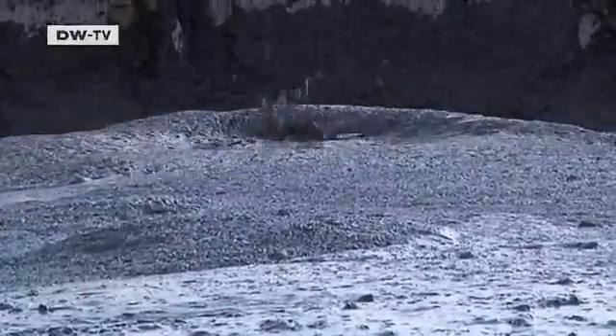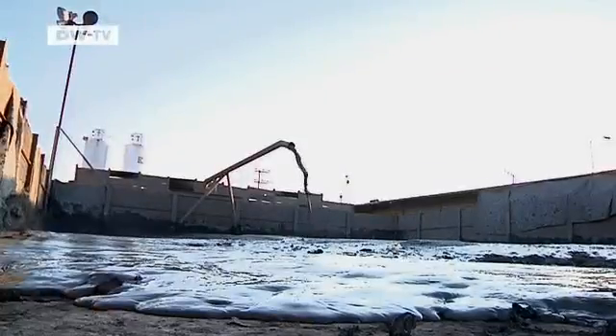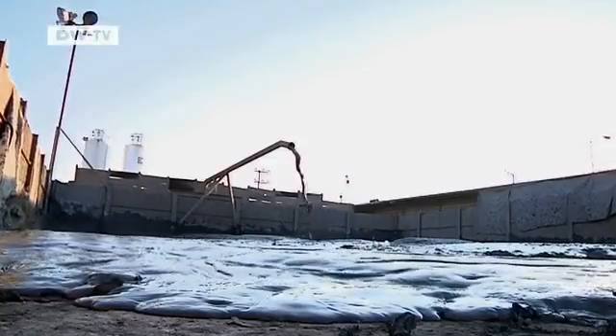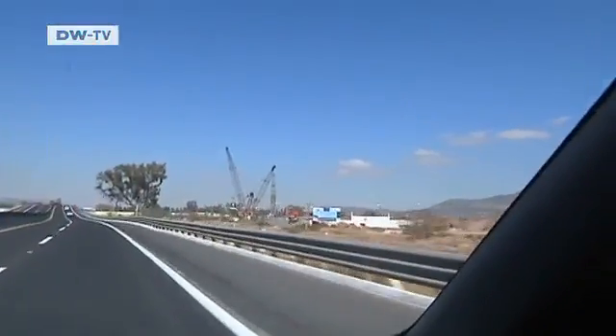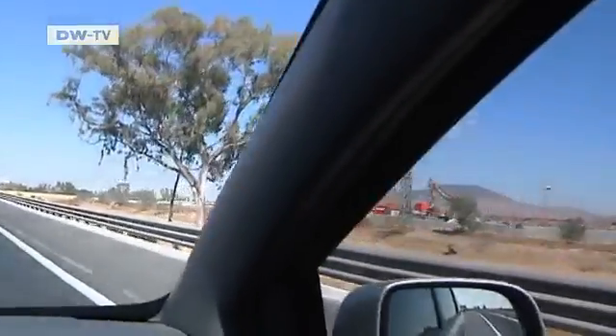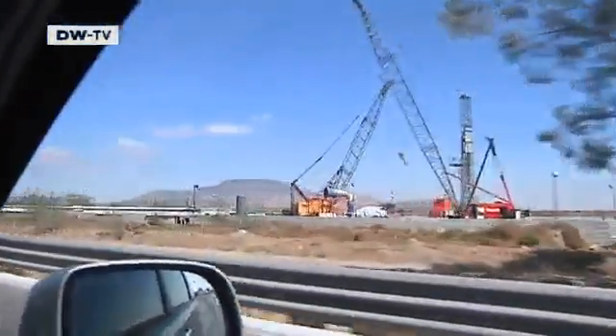Before drilling, the tunnel builders soften up the ground with water. The work may be proceeding again, but the goal of completing the east tunnel by September 2012 can no longer be met. That doesn't make the engineers happy.